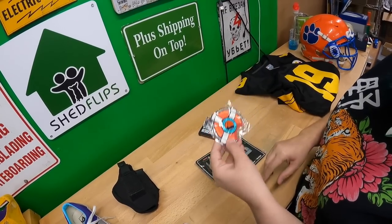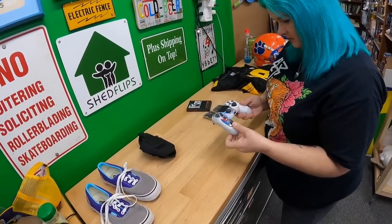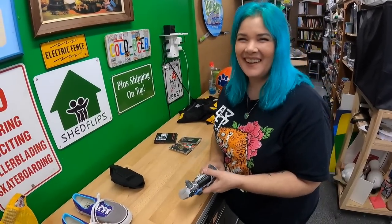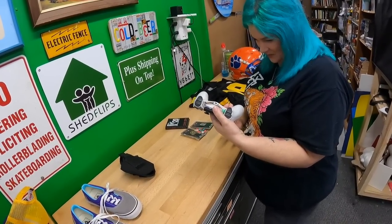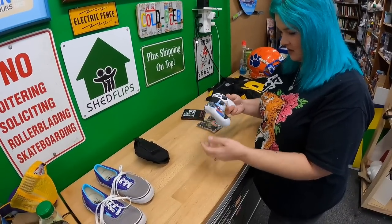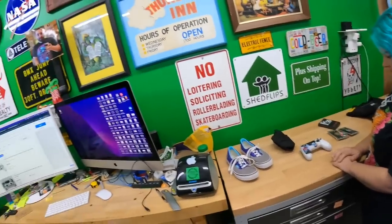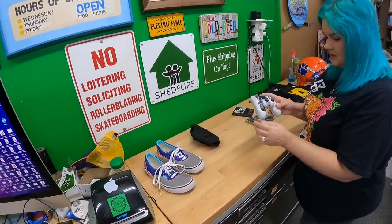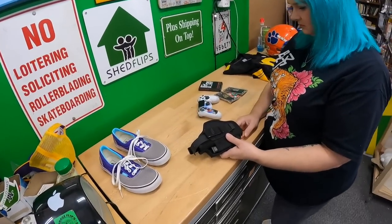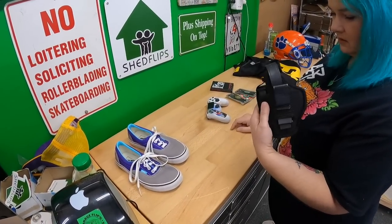This is a PlayStation 4 controller — I just saw the X and called it Xbox, but there's a big P right there. Paid three dollars. I'll connect it to the iMac to test it. There's a sticker skin on it I'll probably peel off. I think that's probably worth about $23.